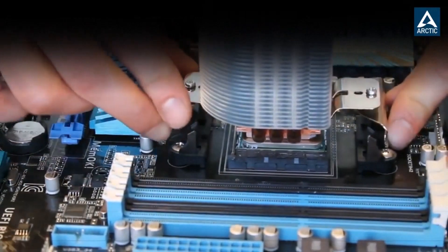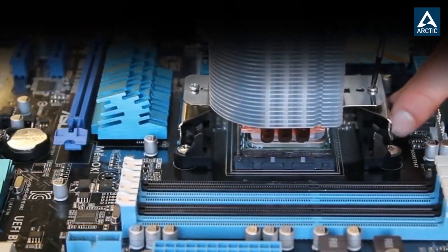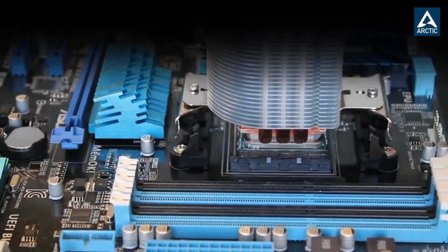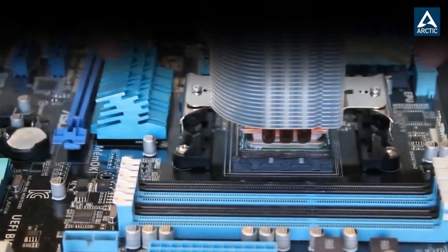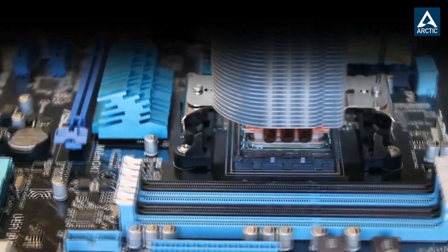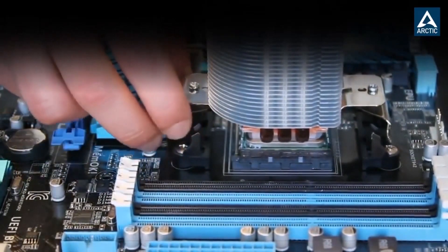Keep your computer cool with MX4 Thermal Compound. This high-quality conductive grease is perfect for CPU-GPU coolers and cooling fans. Apply this paste to ensure optimal heat dissipation and maintain the performance of your system. Say goodbye to overheating issues and enjoy efficient cooling.